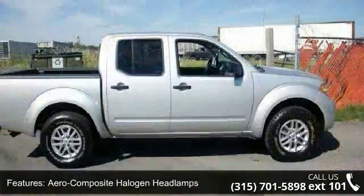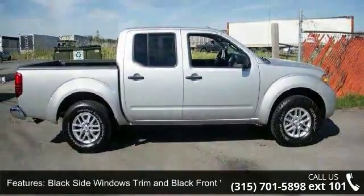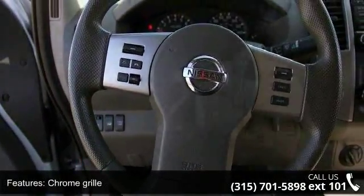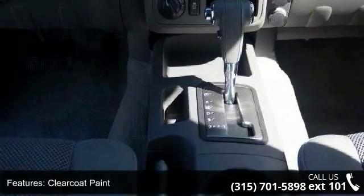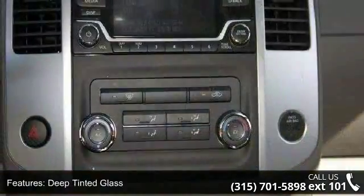Aero composite halogen headlamps, black side windows trim and black front windshield trim, chrome grille, clear coat paint, deep tinted glass, fully galvanized steel panels, regular box style, sliding rear window, steel spare wheel and tailgate rear cargo access.